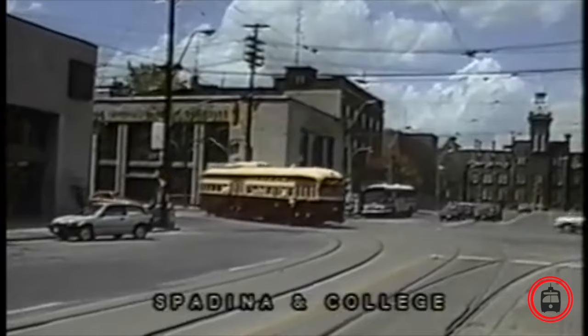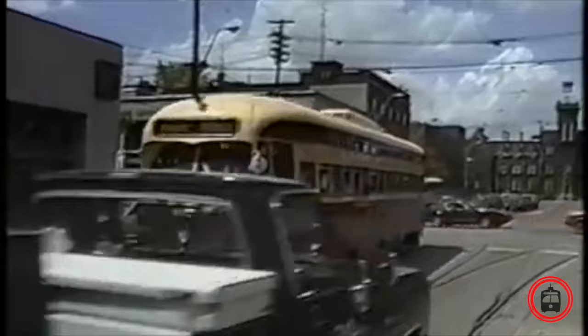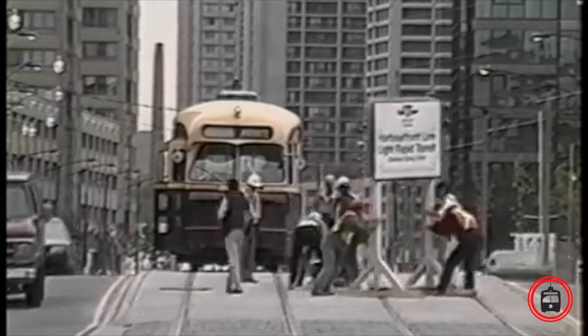Up to 30 PCCs would be rebuilt by the TTC at the Harvey Shop. It was decided by some that the CLRV paint scheme did not fit well on these cars, so the future rebuilds were painted in the traditional maroon and cream, while two cars, number 4500 and 4549, were restored to the original 1951 appearance.